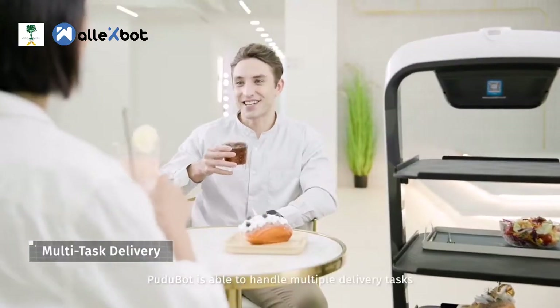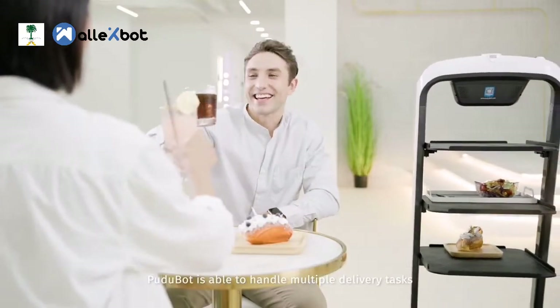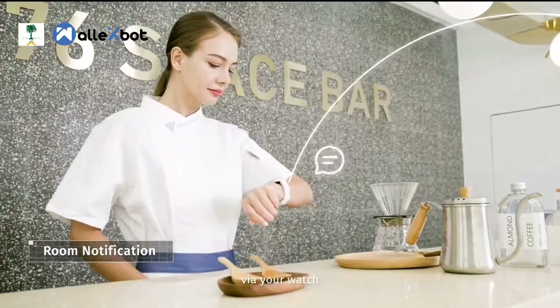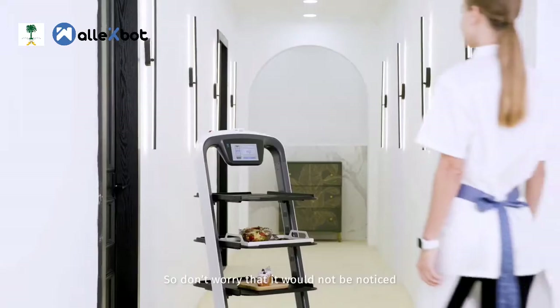Certainly, Pudubot is able to handle multiple delivery tasks. You can find out the status of the robot via your watch, so don't worry that it won't be noticed.